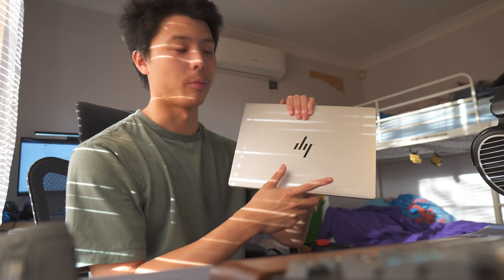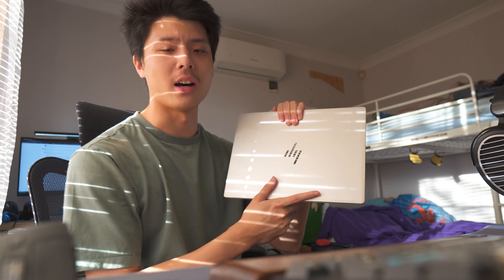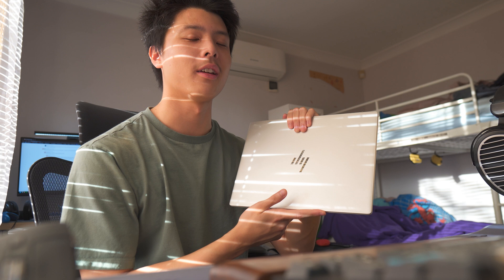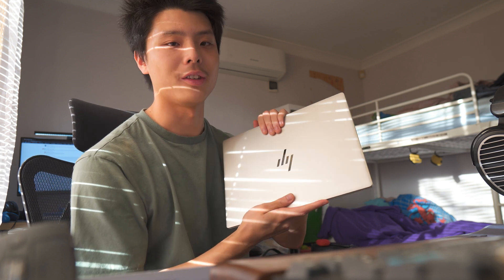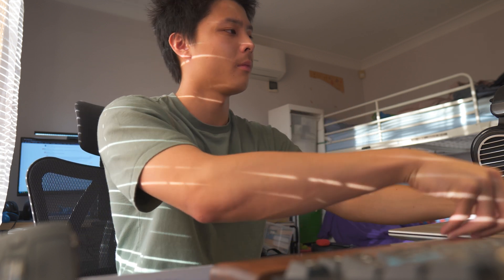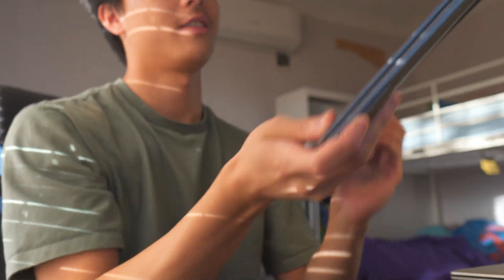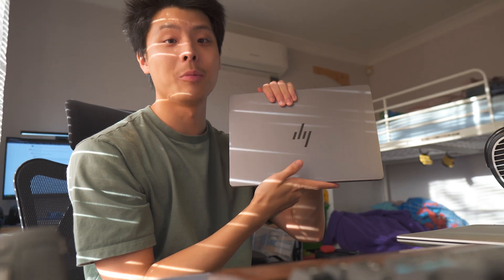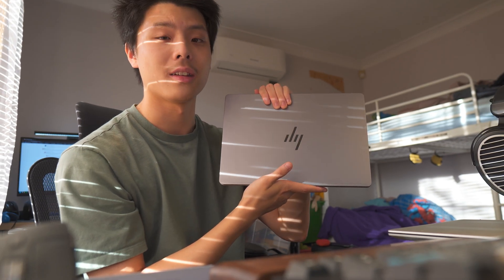I've been using this laptop here for about a year, year and a half, and it's been pretty good — i5 13th gen, 1440p, cost me $650. This costs 10 times that, and I'm going to be using this for the next 13 days. Let's see how I do.